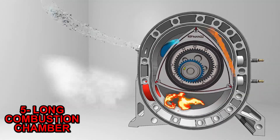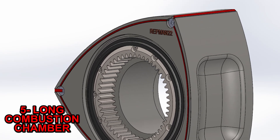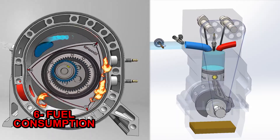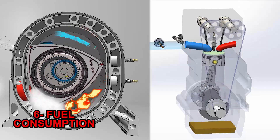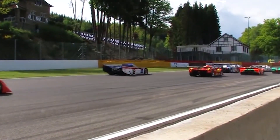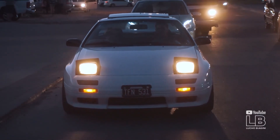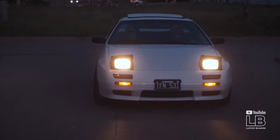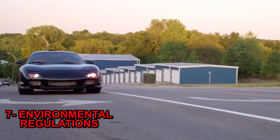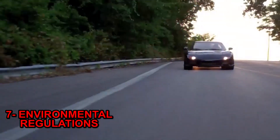Five: the combustion chamber does not have the ideal spherical shape achieved with pistons. Being so elongated, it loses a lot of efficiency, putting the Wankel at a great disadvantage. Six: comparing the Wankel versus a piston engine at full throttle, the Wankel consumes less — that's why it performed well on fuel consumption at Le Mans. But at low load or idling, the piston engine is more efficient. When we drive to work, we go slowly, so the piston engine is preferable. Seven: higher consumption and higher emissions, with the addition of burnt oil, make it impossible to approve a rotary engine under new environmental regulations.